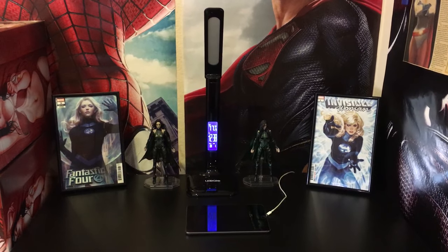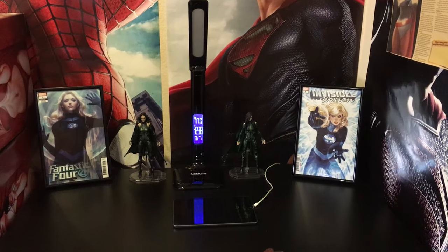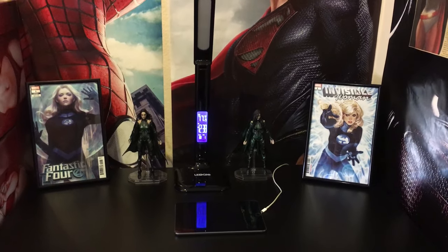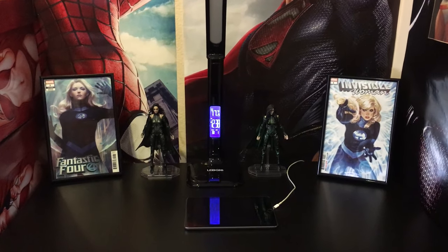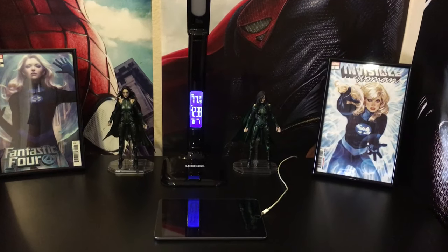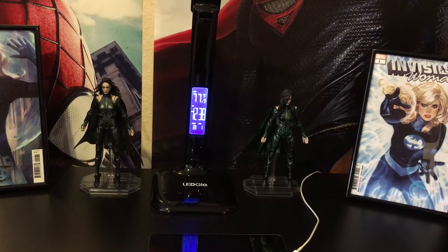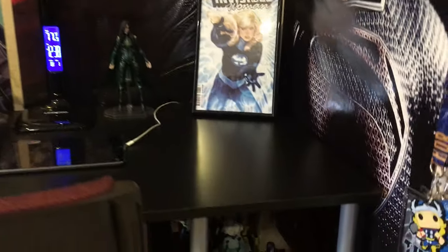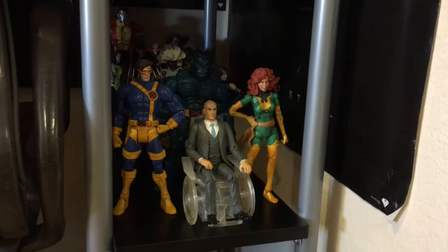Two comic books that are framed — I think they're my most modern comics. They just happen to be Sue Storm. I decided it's appropriate because she's the first woman of Marvel, at least I like to think so. And you got two Marvel Legends Hela action figures held up by Revoltech Yamaguchi flight stands. Down here you have my X-Men collection, which I'm really proud of.